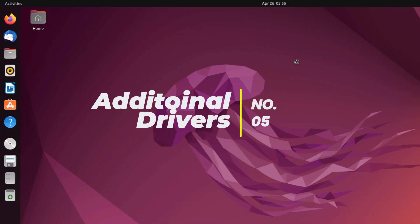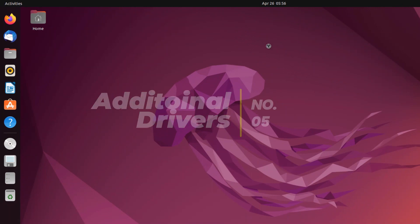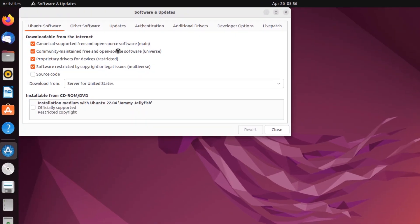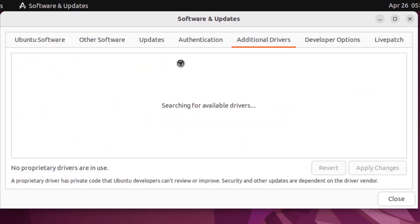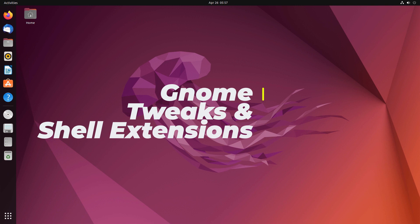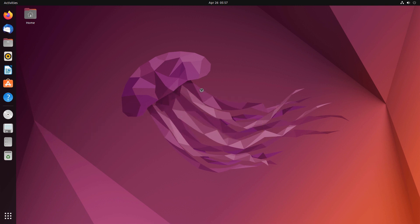Next up we have additional drivers. To install additional drivers, open up the app drawer and search for Software Updater. From here simply switch to the Additional Drivers tab, select the driver that you want to install, and click on Apply Changes.